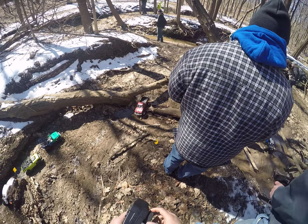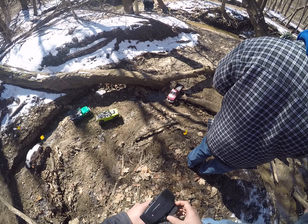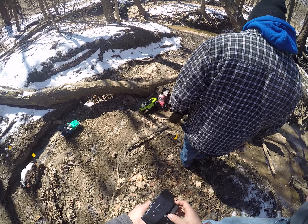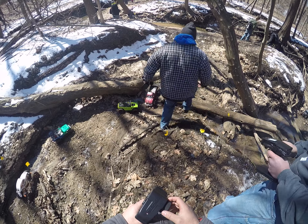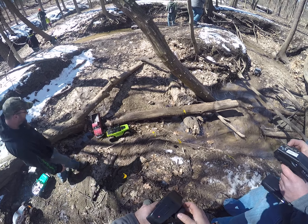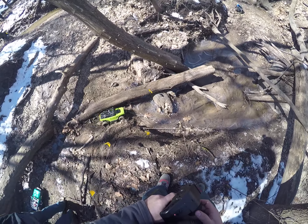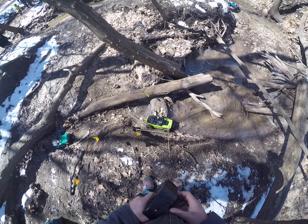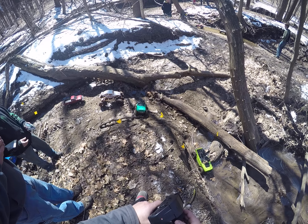Oh snap. I got you Adam. Follow around. Maybe just tap it back and now. You trying to come up this? I'm going to try to come up. I'm going to watch you try to go up there Brian.